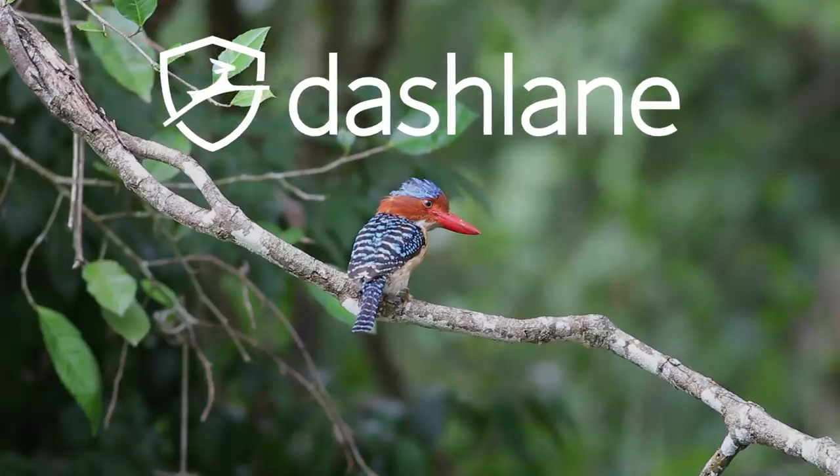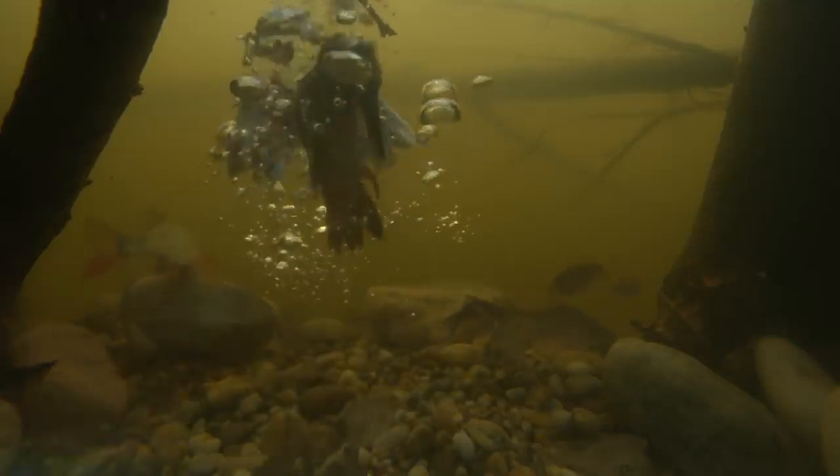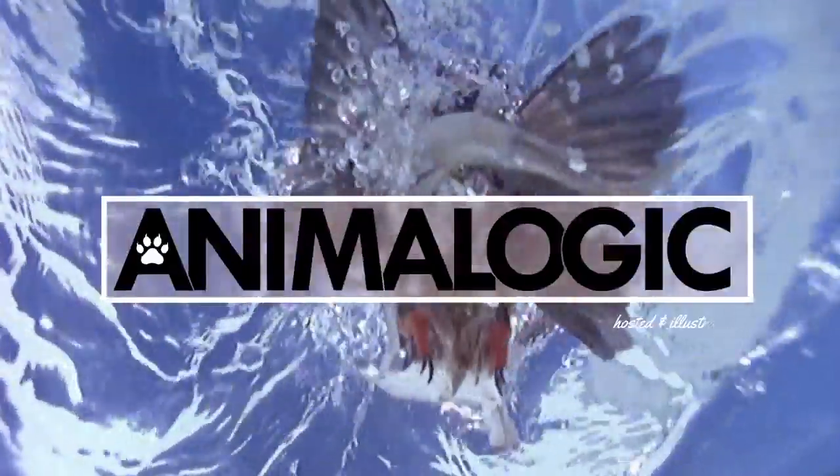This episode was brought to you by Dashlane. The kingfisher — quite possibly the most appropriately named animal. Hi, I'm Danielle, and you're watching Animal Logic.